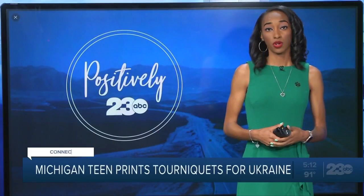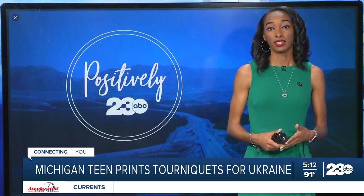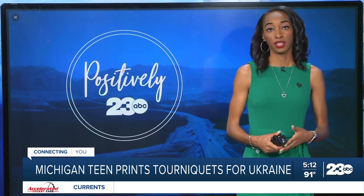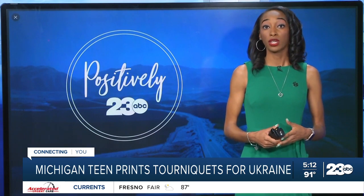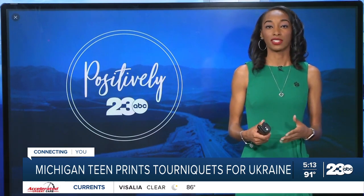Welcome back. Russia's war in Ukraine continues with no end in sight. Nearly a month into the conflict, we're now seeing Russians targeting and killing civilians. But in tonight's positive story, a West Michigan teen wants to do what he can to save lives. Scripps reporter Matt Wiekos has more on the tools that the teen is hoping will make a difference in this conflict.